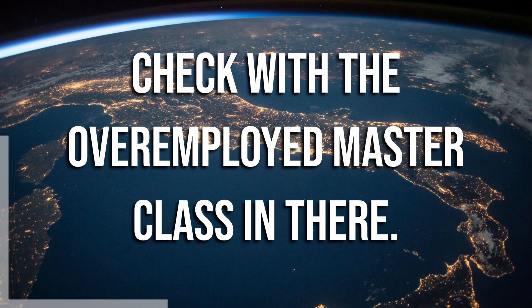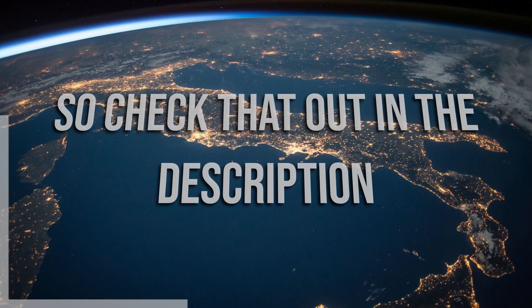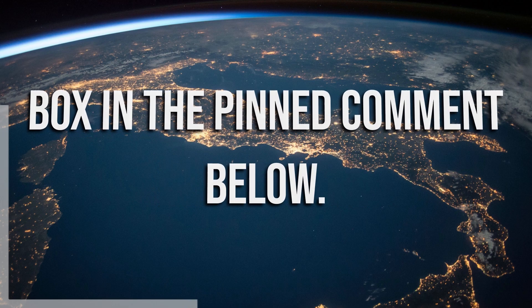Make sure you check out the Overemployed Masterclass — we teach you how to become and how to stay overemployed. Check that out in the description box and the pinned comment below.